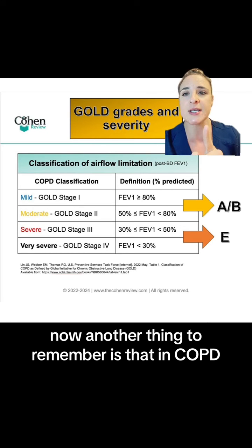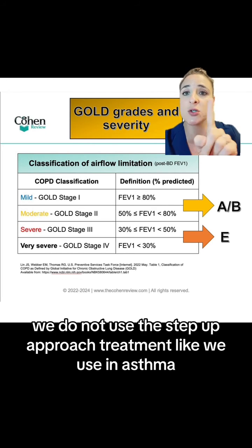Another thing to remember is that in COPD we do not use the step-up approach to treatment like we use in asthma.